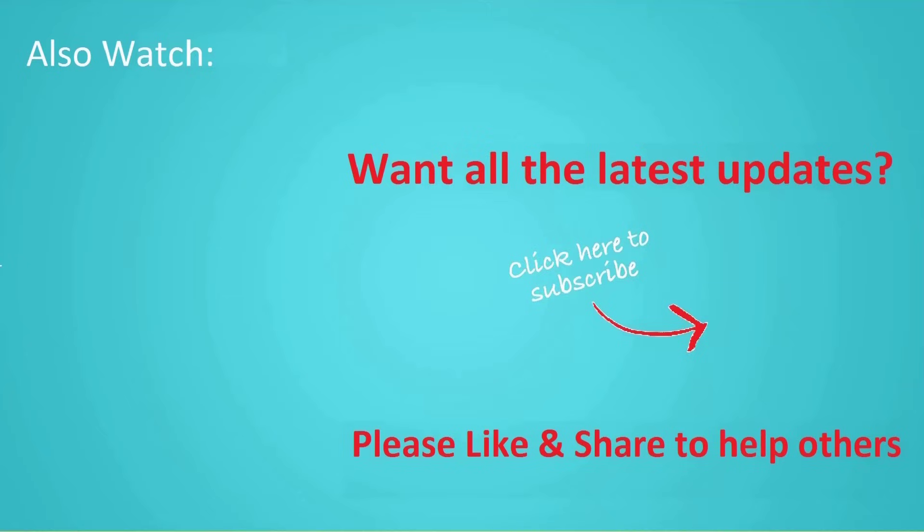If you want more videos like this, tap on the subscribe button and join us.